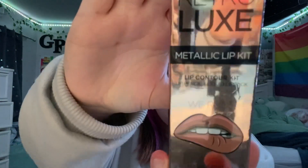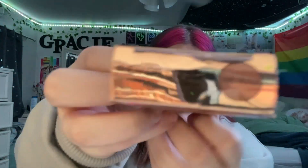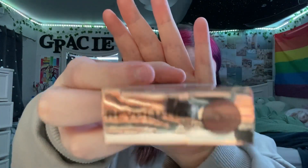Next at TJ Maxx, I got this lip pencil and liquid lipstick. It's supposed to be that shade — it's kind of metallic, but that shade. I thought it was cute, and it was only $5. It wasn't marked down though.